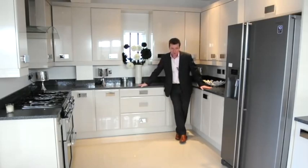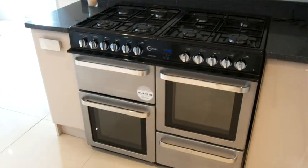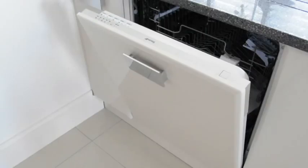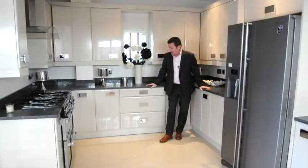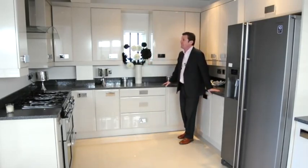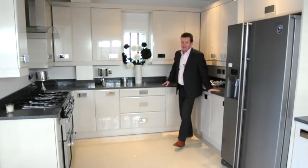Granite worksurfaces, and lots of them, which is very nice. There's an eight-ring range, a Samsung American-style fridge freezer, and a dishwasher. Fabulous tiles on the floor and of course everything is soft closing — very executive.